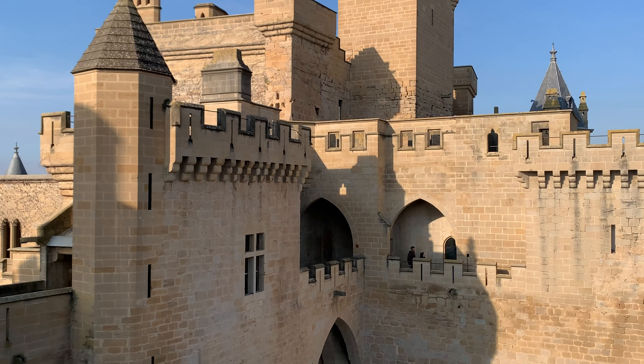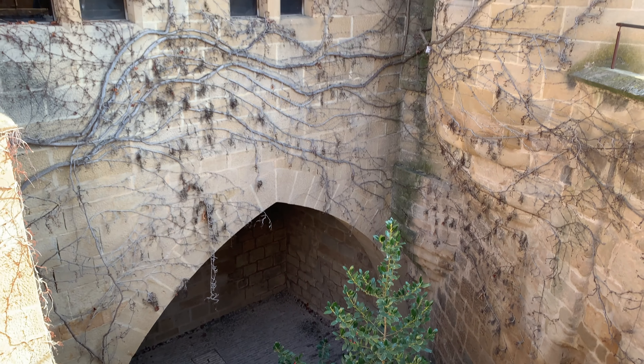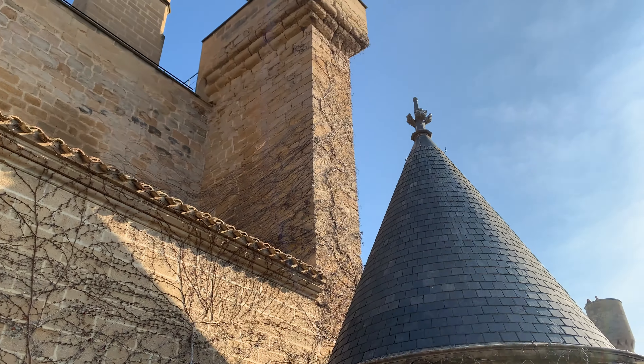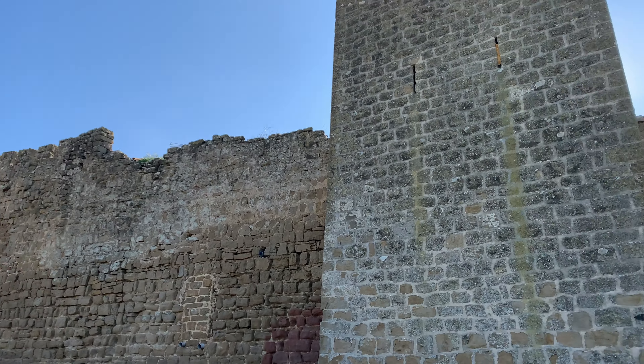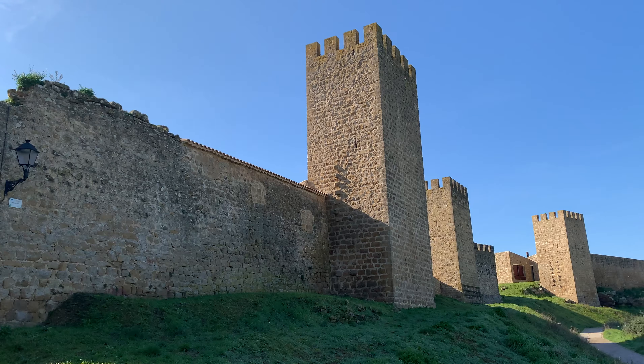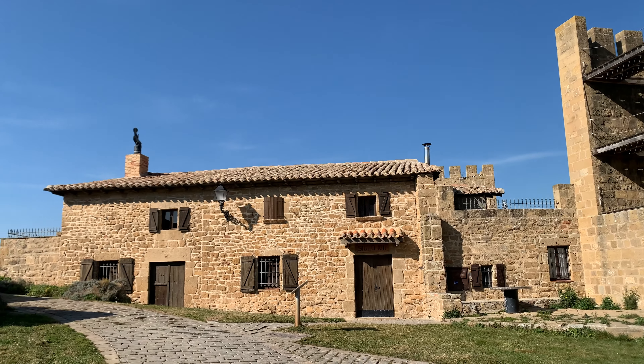Hi! Welcome back to our channel! It's been a while since we've done a full-length video and we have so much in store for the future in this channel. Starting off, we'll be exploring the Royal Palace of Olite, in Spanish El Palacio Real de Olite, and El Cerco de Artajona, which is translated to the walls of Artajona. Both of them are located in Navarra, Spain.